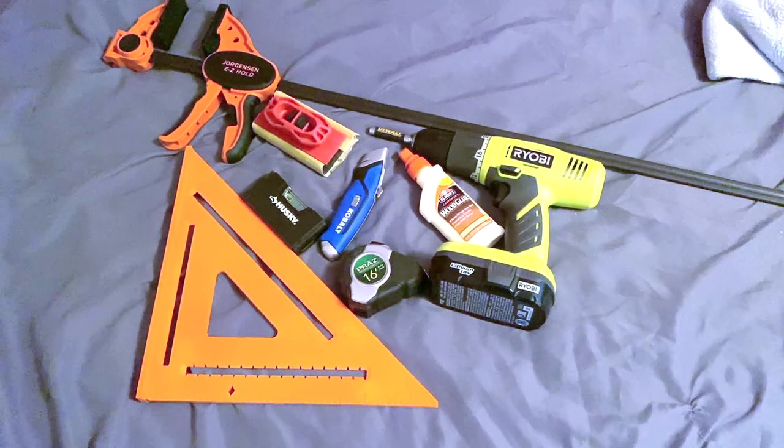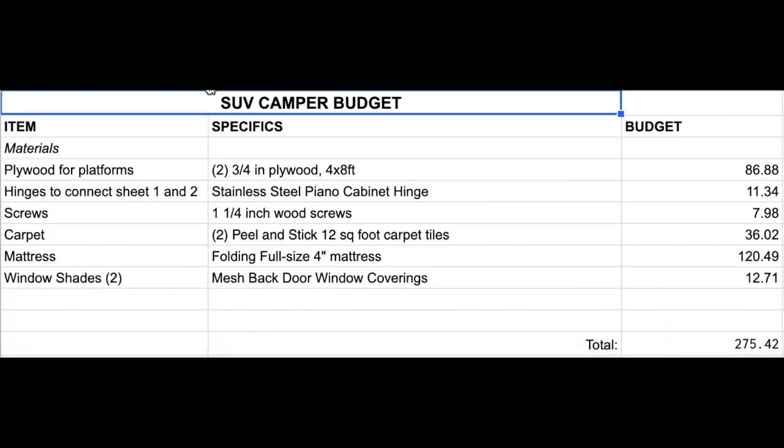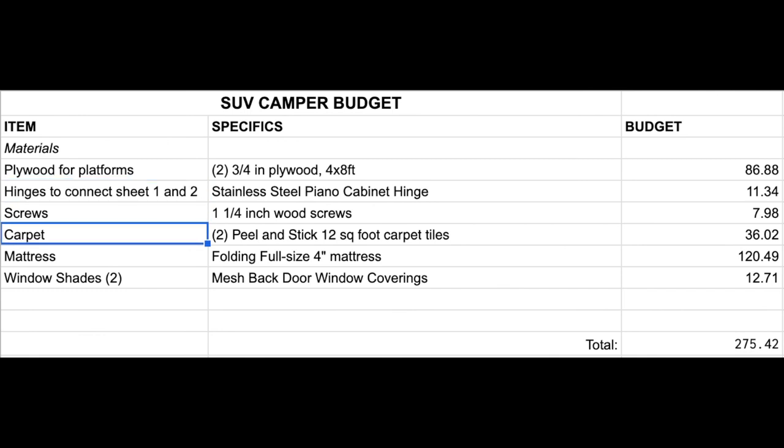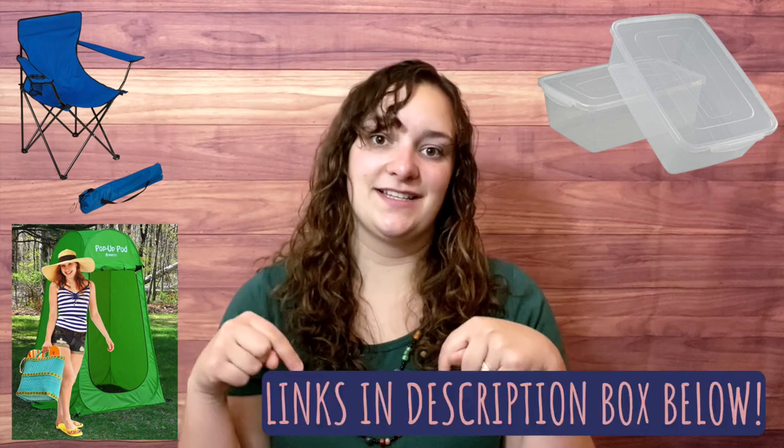So the last thing I want to go over is the budget breakdown. When I started dreaming about this build, I planned out all the materials I'd need in a Google Sheets spreadsheet. This budget does not include tools — the tools I used were a drill, tape measurer, level, sander, square edge, chalk line, circular saw, utility knife, wood glue, and clamps. The necessary expenses for an SUV conversion like this are: plywood, a piano hinge, one and a half inch wood screws, peel and stick carpet tiles, a folding mattress, and window shades for ventilation. Other than the back window shades, you can use snow covers or just DIY some curtains. The total necessary expenses are under $300, which basically breaks even with a three-night hotel stay — definitely a budget-friendly way to travel. There are also optional extras like the perfect fitting camping chairs, the totes underneath the platform, and the pop-up changing room, which are all linked in the description below.